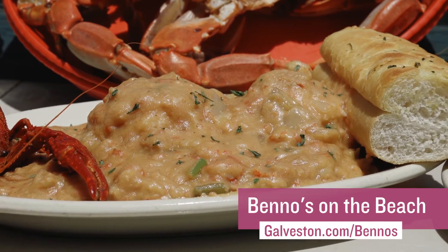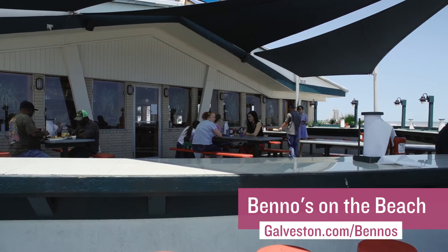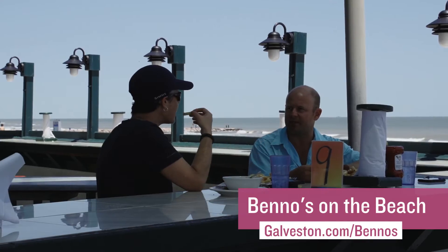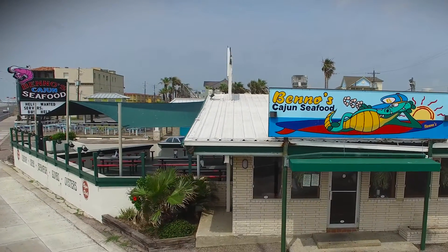Whether you're in the mood for crawfish etouffee or some good old jambalaya, they've got you covered. The raised patio here at Benno's features gorgeous beach views, music, and an all-around great Galveston Island patio experience.